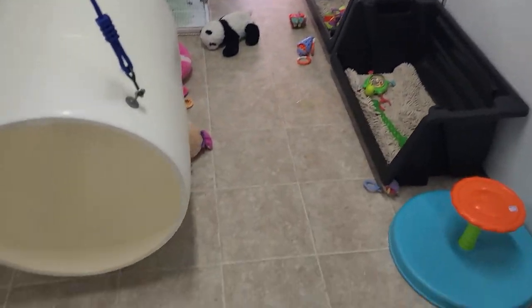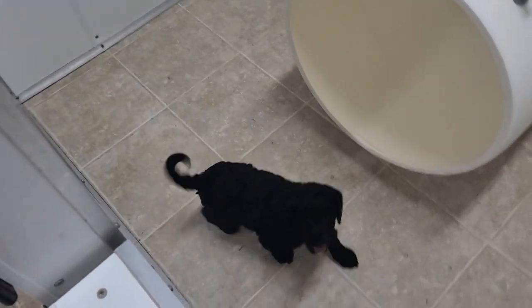That was our bakery litter, and then this is our barnyard buddies litter.